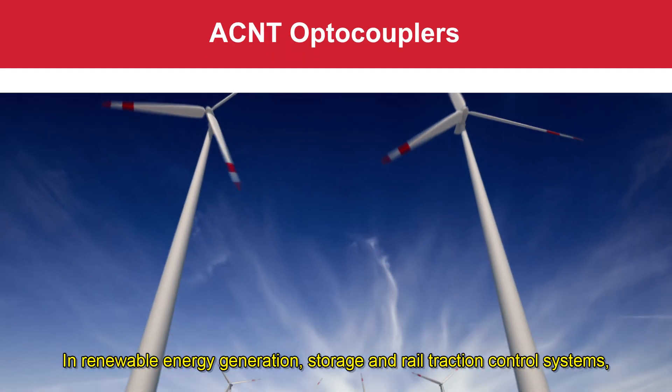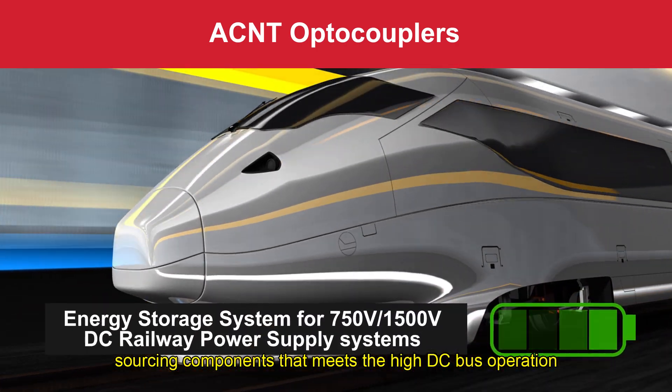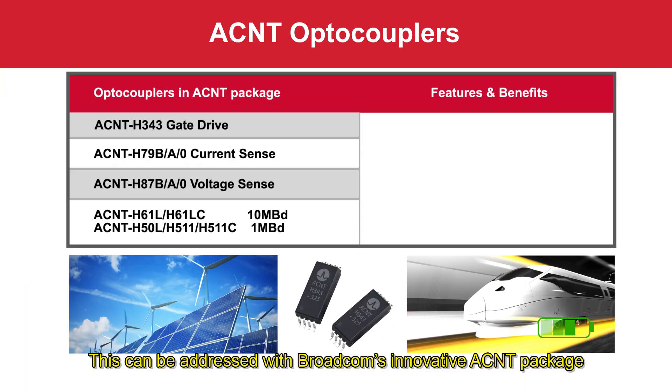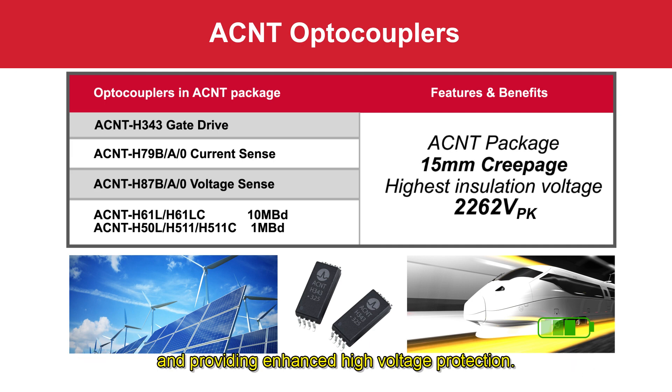In renewable energy generation, storage, and rail traction control systems, sourcing components that meet the high DC bus operation of 1500 volt systems is a challenge. This can be addressed with Broadcom's innovative ACNT package, which features 15 mm wide creepage in a compact package footprint, providing enhanced high voltage protection.